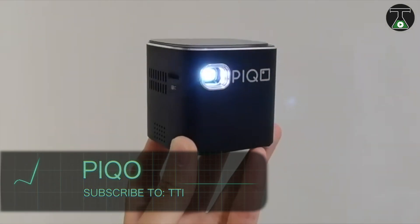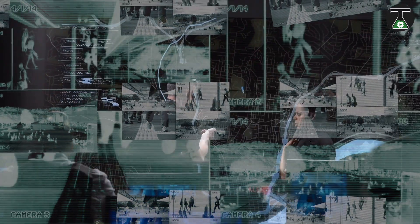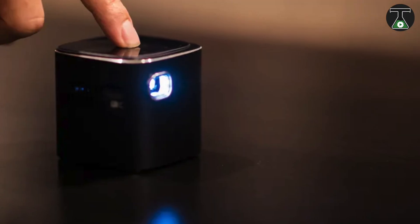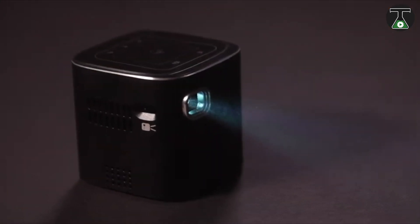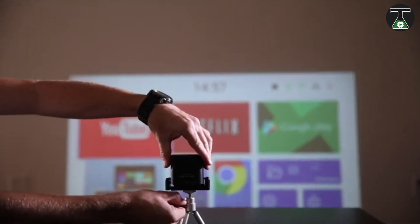Pico. Remember those old movies where police use technology to predict and prevent crimes? Remember how they use tiny projectors with motion sensor technology? Well, Pico is sort of similar to that. It is an extremely tiny projector that is on pace to replace the heavier, bulky models currently in use.